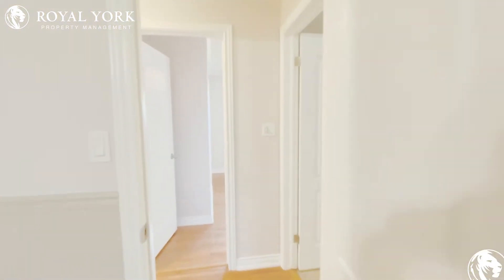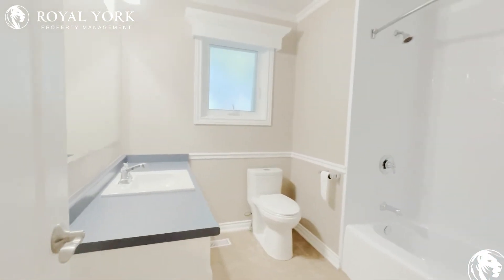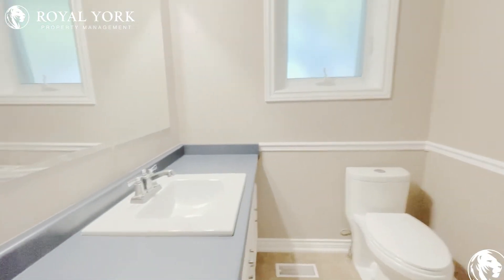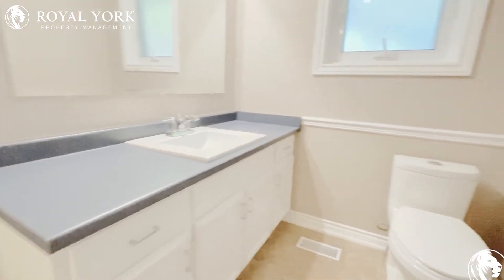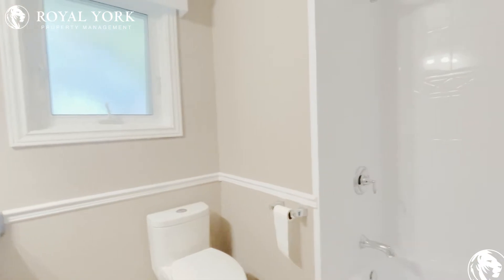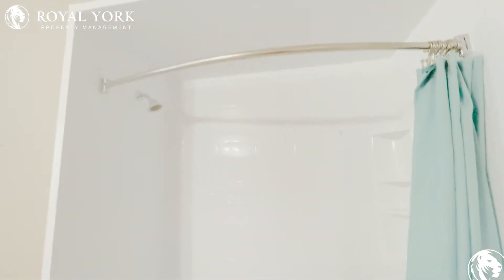And into here is the main bathroom — the shared bathroom. You've got a lot of space, with cupboard and counter space and your sink, a nice window, and a beautiful bathtub and shower.